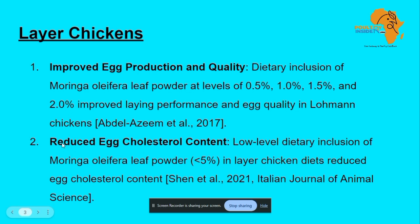In terms of reduced egg cholesterol content, an inclusion of Moringa leaf powder of not more than 5% was shown to reduce the egg cholesterol content. This is for consumers who prefer products with less cholesterol — so do not include more than 5%, and you will get less cholesterol in the egg.